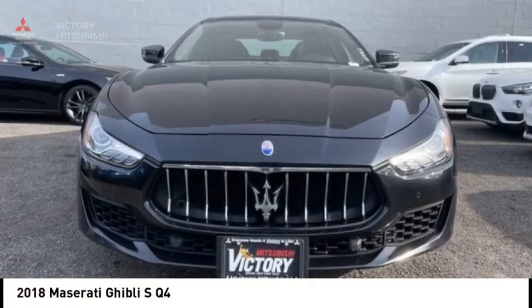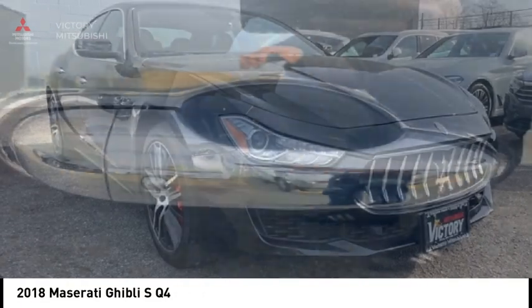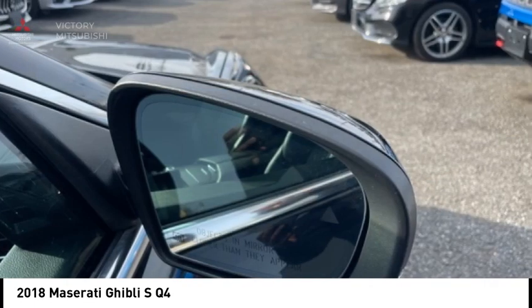Looking for the right vehicle? Check out 2018. The Maserati Ghibli is a perfect combination of luxury and power while still providing a functional driving experience.